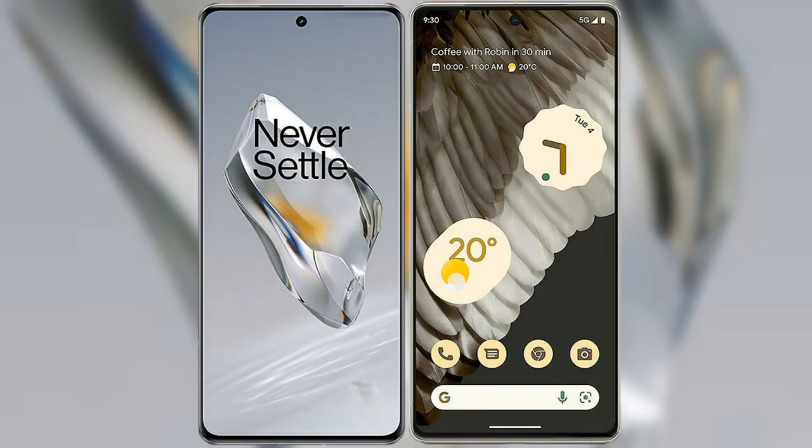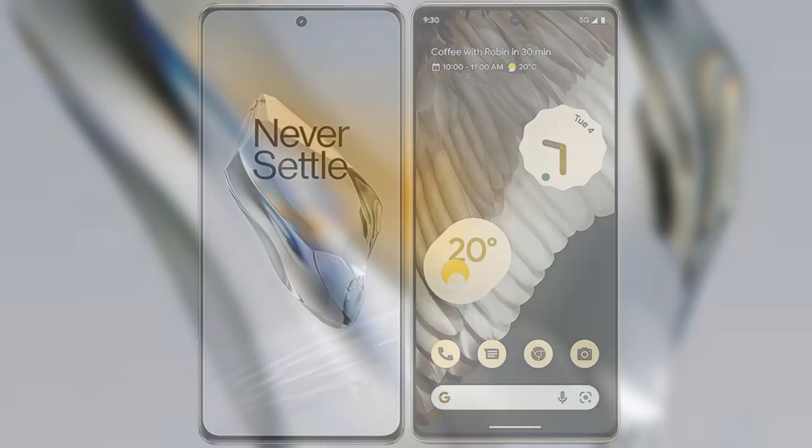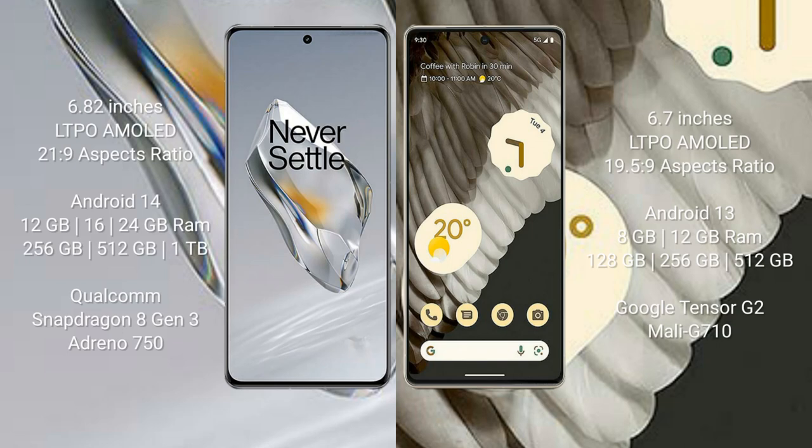I will compare the new OnePlus 12 with the Google Pixel 7 Pro. The OnePlus 12 comes with a 6.82-inch LTPO AMOLED display with an aspect ratio of 20:9. The Google Pixel 7 Pro comes with a 6.7-inch LTPO AMOLED display with an aspect ratio of 19.5:9.